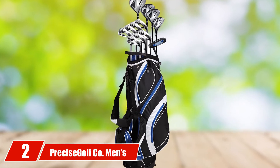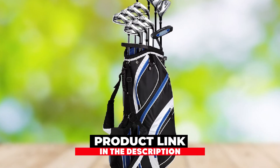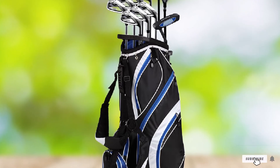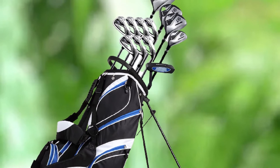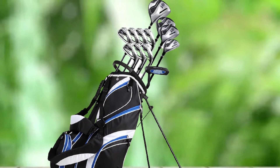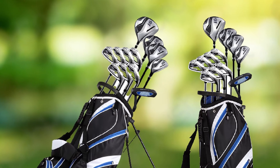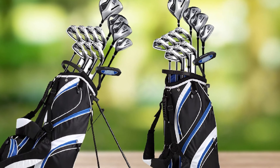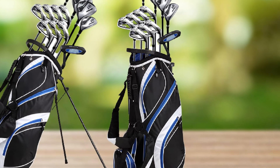Moving on to number two, we have the Precise Golf Company Men's Complete Golf Club Package. Precise Golf is popular for quality golf equipment at an affordable price. This golf club package consists of 18 pieces covering all types of clubs such as driver, putter, woods, irons, and wedges, and is priced less than $500. Each club is good for longer shots, more control, and more confidence, making it an ideal golf club set for beginners. From drivers to putters, you get it all in one set, making it easier to practice and start learning right away.